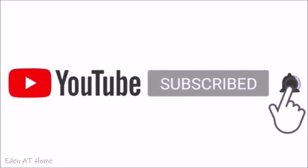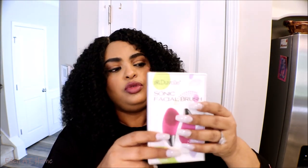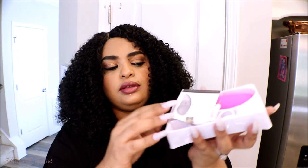Before we start, please don't forget to subscribe and hit the bell for notifications so you can get my new videos on time. Okay guys, I'm gonna introduce you to a new facial brush from Duvel. I'm their brand ambassador and we are selling this one at 70% off. This is amazing, you guys — it's rechargeable.